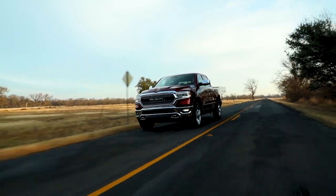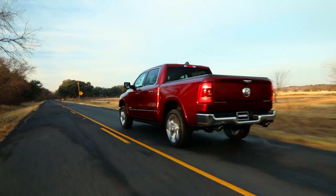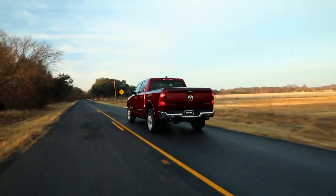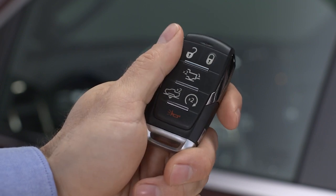Hip equipped, the air suspension system features five heights for comfort and performance. The system works automatically, or you can control it manually via console or key fob controls for easier entry and loading of the tailgate.